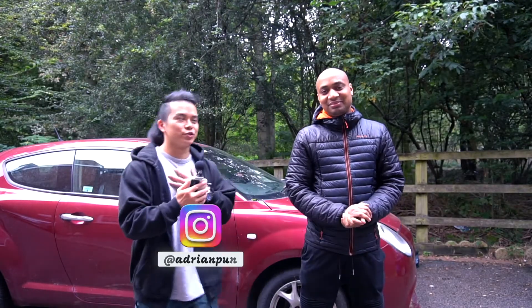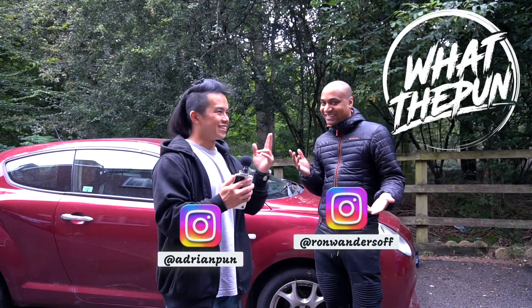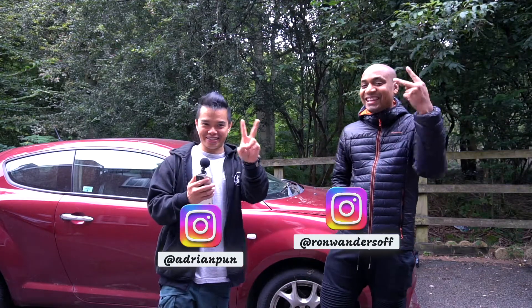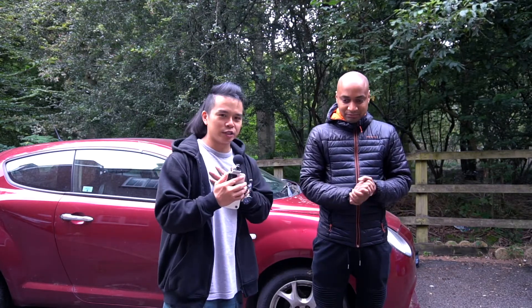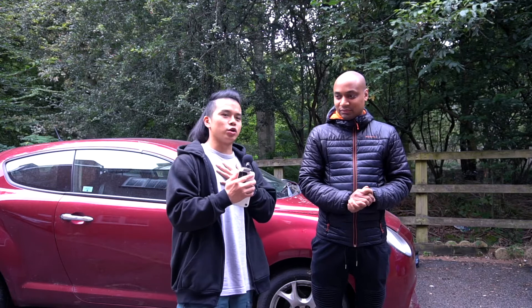What's happening everyone, I'm Adrian and I'm Ronald, welcome back to What What the Pun. Second take — so today we're back at Ronald's, we've not been here for a while, and we're going to give you an update.